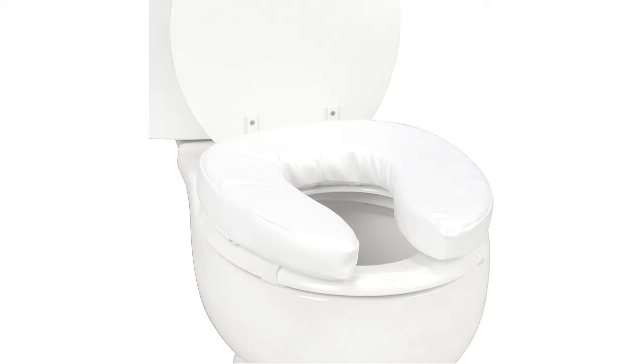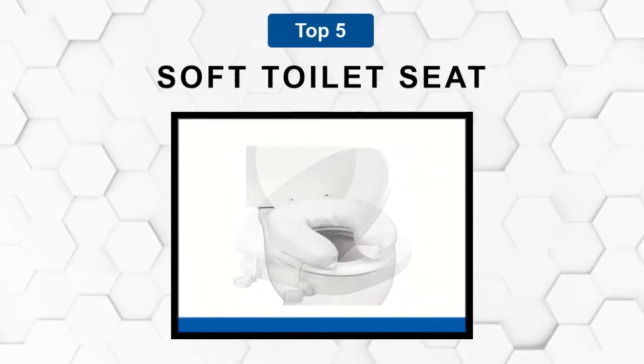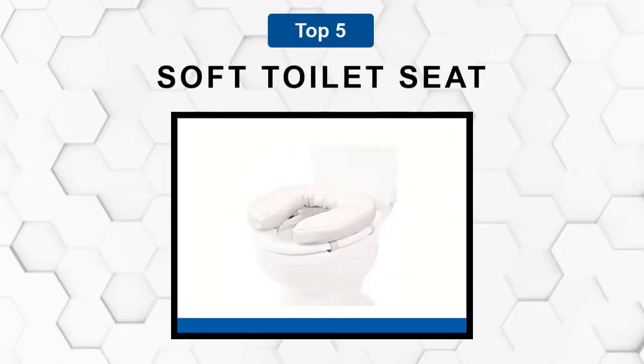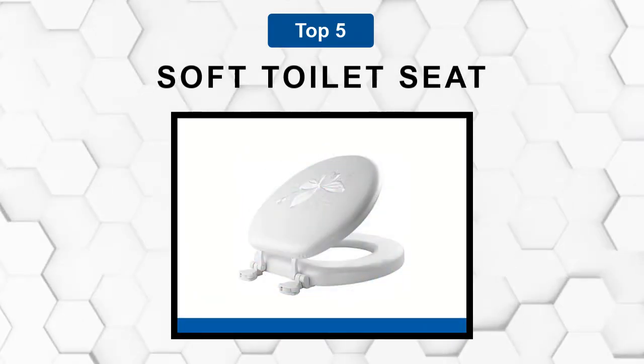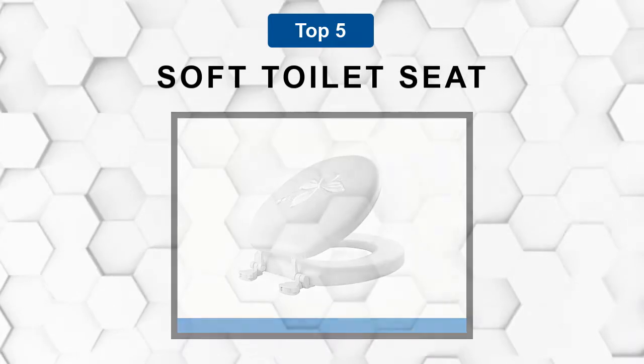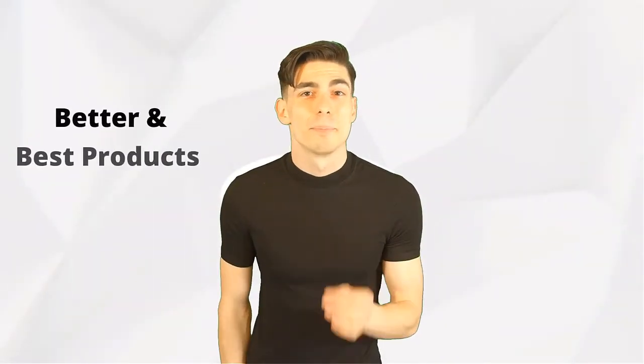Are you looking for the best soft toilet seat? In this video we will break down the top 5 soft toilet seats on the market. We have included links in the description for each product mentioned, so make sure you check those out to see which one is in your budget range.